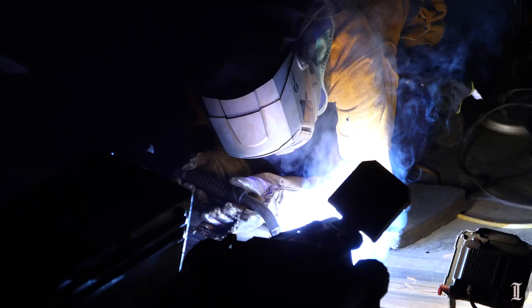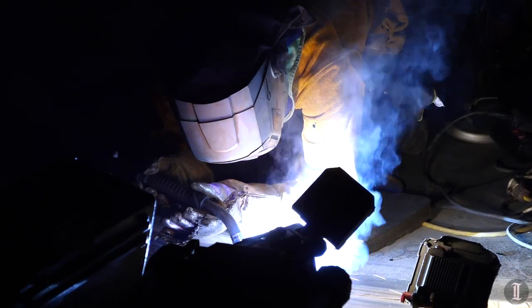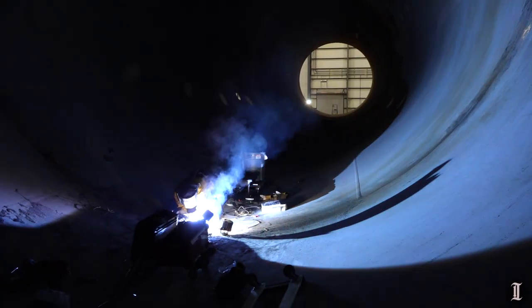The majority of the welding is done with machines, but the final cleanup or any repairs are done by hand.